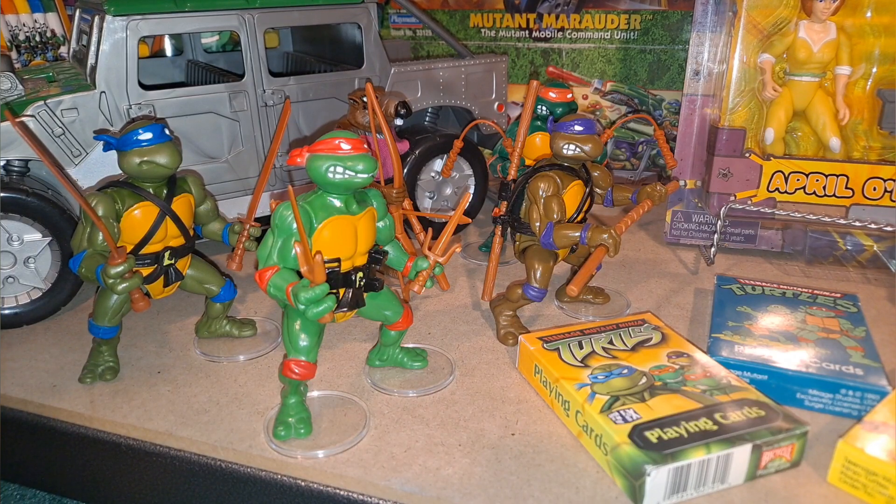Now, these are not my Teenage Mutant Ninja Turtles. These actually belong to my grandmother. In the early 90s, when the cartoon series came out, my grandmother — yes, she did watch cartoons at that time — became a very big fan of the Ninja Turtles. I was getting a little older and getting out of toys for a while.